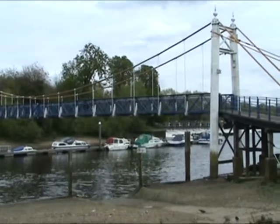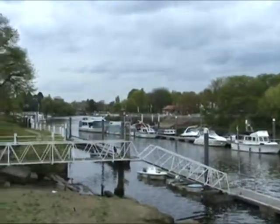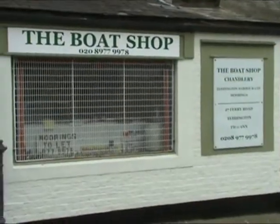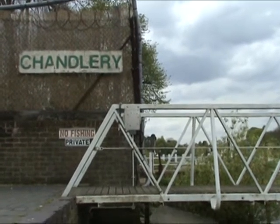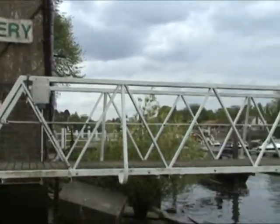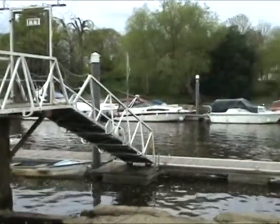This is Teddington Lock, gateway to the tidal Thames. This is the boat shop — more than just a chandlery, providing all of your boating and repair needs. It also provides moorings, boat repairs, and boat maintenance.